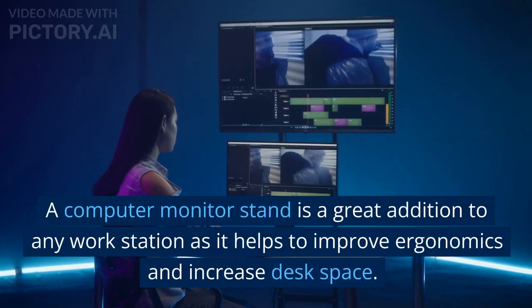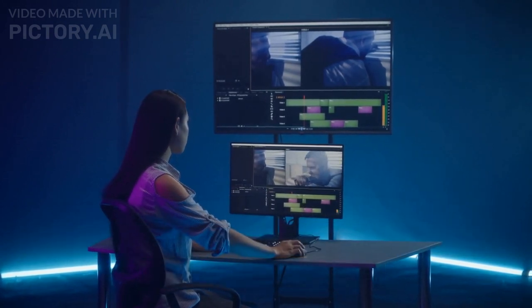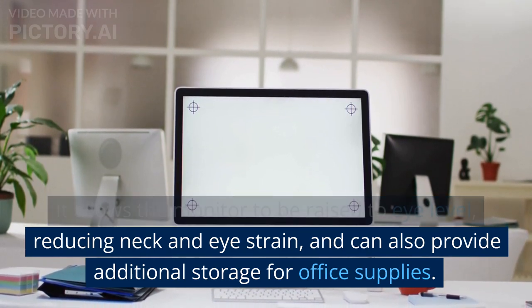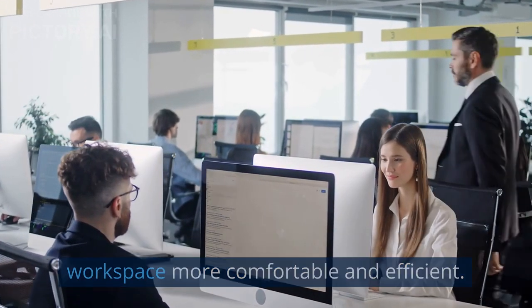A computer monitor stand is a great addition to any workstation as it helps to improve ergonomics and increase desk space. It allows the monitor to be raised to eye level, reducing neck and eye strain, and can also provide additional storage for office supplies. It is a simple and effective way to make your workspace more comfortable and efficient.